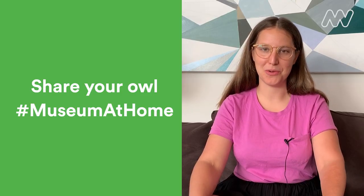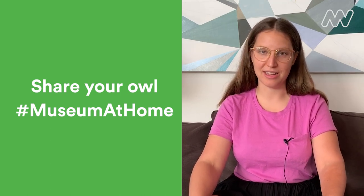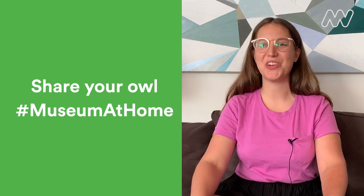Once you've finished drawing your owl, make sure you name it and share it with us using the hashtag Museum at Home. We love to see all the ways you've been inspired and creative with our online collection. We hope you have a hoot drawing your owl today. We'll be back tomorrow with more fun ways to explore the museum at home. See you next time.